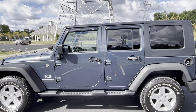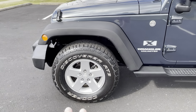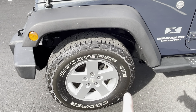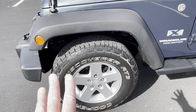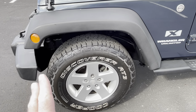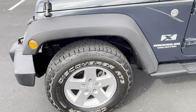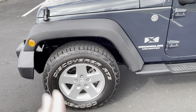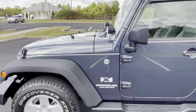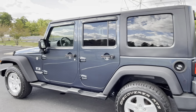This particular Jeep is amazing — it runs perfect, it drives perfect, it has a lot of new parts. These beautiful Cooper Discoverer AT3 tires are brand new — the perfect hybrid of on-road and off-road ability. Unless you need heavy-duty mud terrain tires, these will do the job. Very clean inside, every single thing works on it, air conditioning works great, it has not been smoked in, and it runs and drives perfectly.